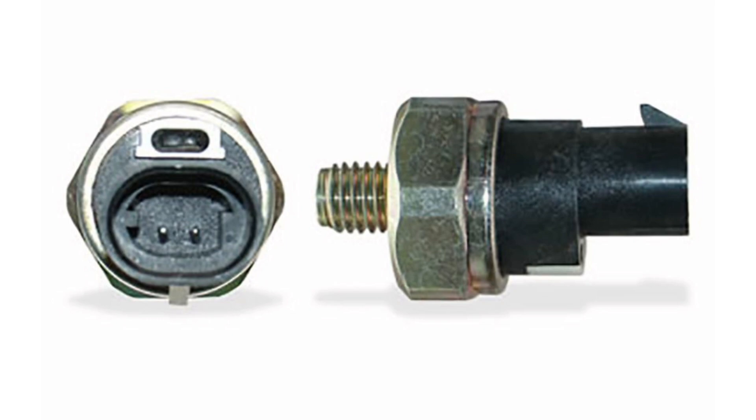In short, the knock sensor plays a critical role in a car's engine control system by detecting and controlling engine knock. Its primary function is to protect the engine from damage and optimize its performance by making adjustments to the air-fuel ratio and spark advance. In addition, it can also help improve engine efficiency and make it easier to diagnose potential problems.